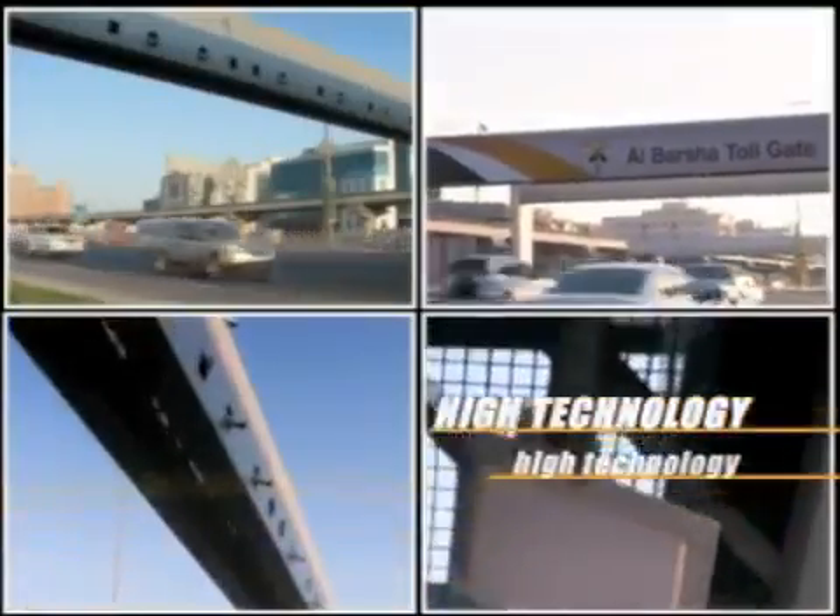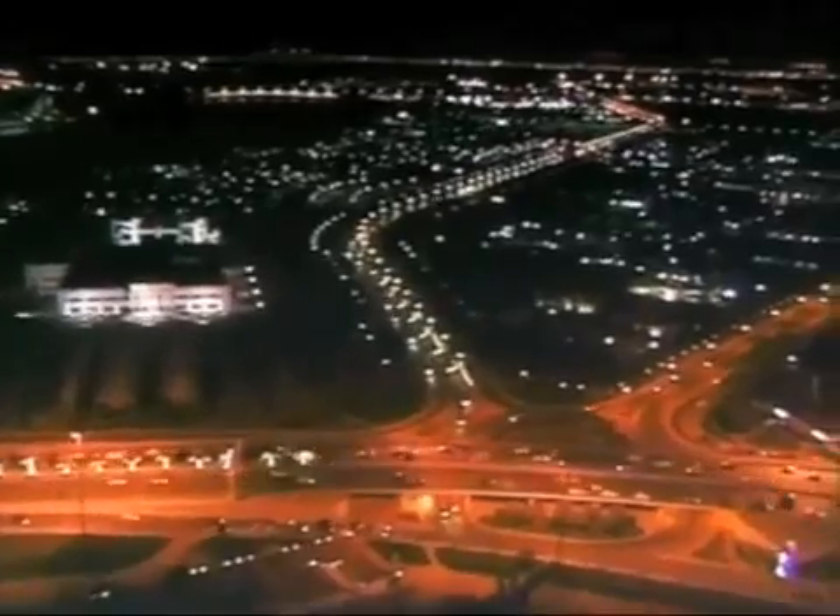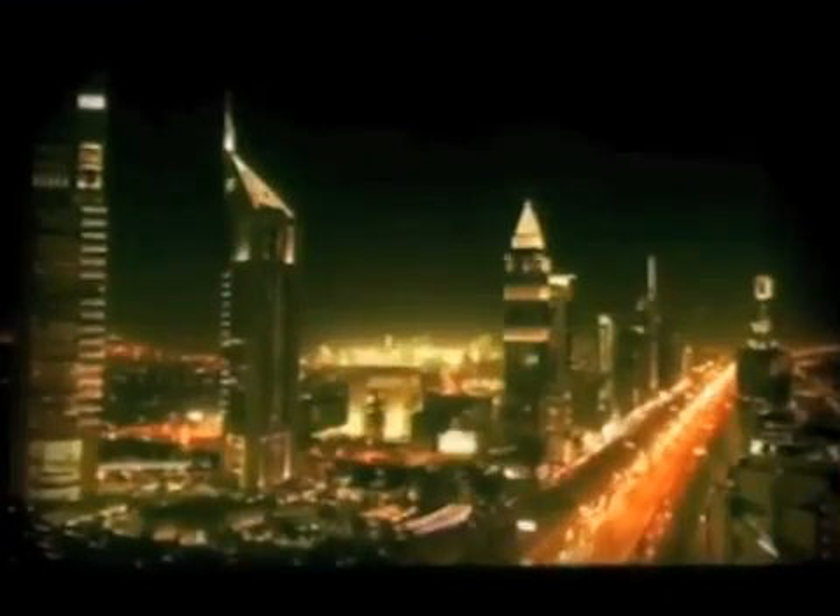State-of-the-art, high technology, rapid deployment and tolling superlatives collectively make Salic a great fit with the progressive thinking and innovation that defines Dubai.